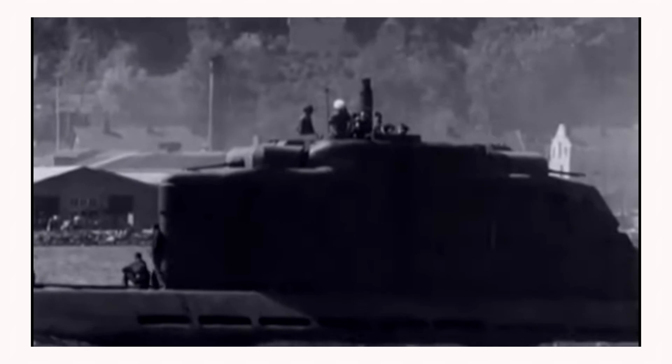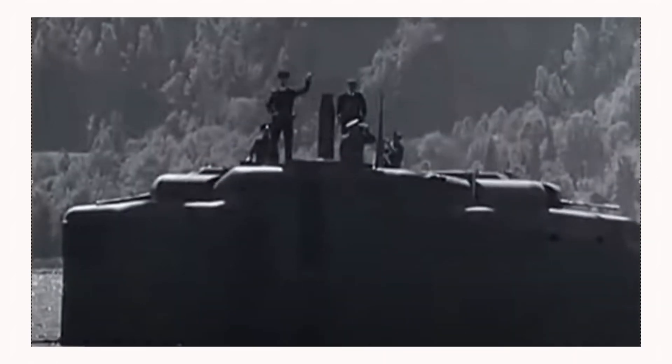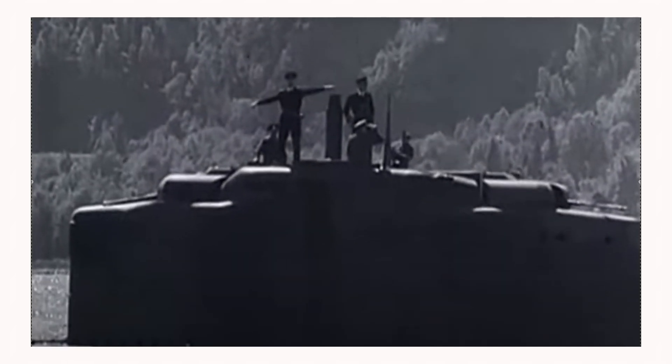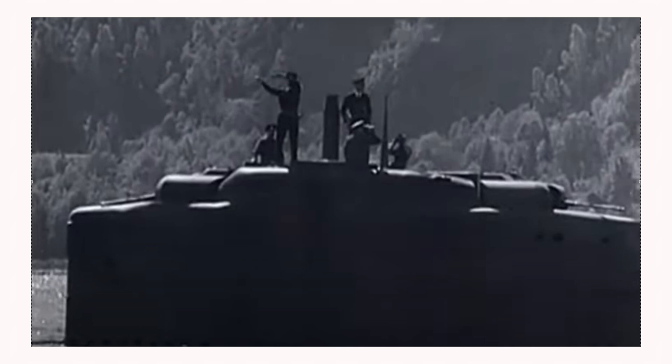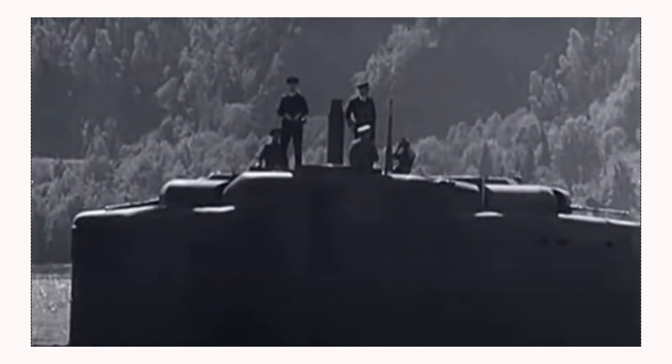After repairs, it resumed its mission on May 3, but on May 4, while en route to the Caribbean, it received an order from Admiral Karl Dönitz to cease operations, surrender, and return to port. U2511 arrived back in Bergen on May 5, 1945.